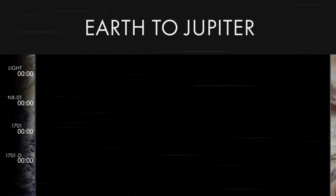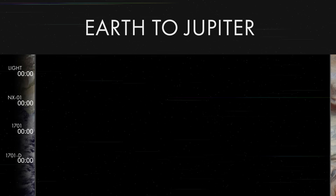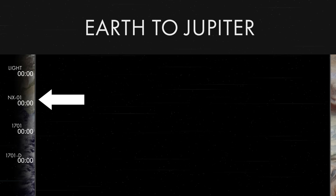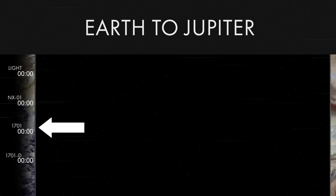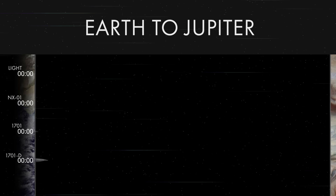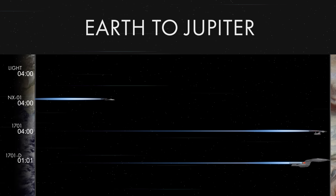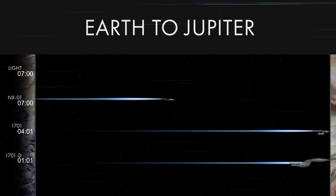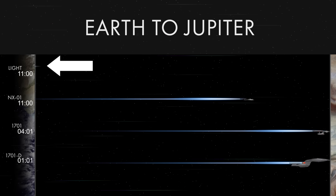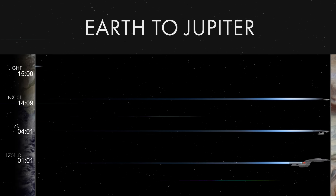Now I don't think we got a really good look at the NX-01 and the 1701, so I set up a test just for them. We're going to race from Earth to Jupiter with light, the NX-01, the NCC-1701, and we'll throw in the Enterprise-D for fun. Engage. The NX still feels a little slow here — just goes to show what 100 years of warp drive development can do. And there's our little beam of light still struggling to keep up. It would take light over 40 minutes to make this journey.